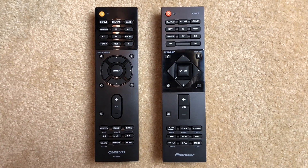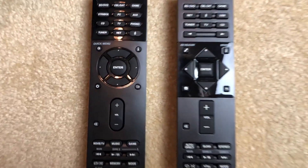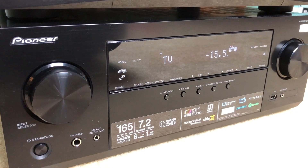These two receivers have a lot of similarities. In fact, even the remotes are basically identical save for the shape of some of their buttons. This receiver also works with Google Chromecast and the Google Assistant.